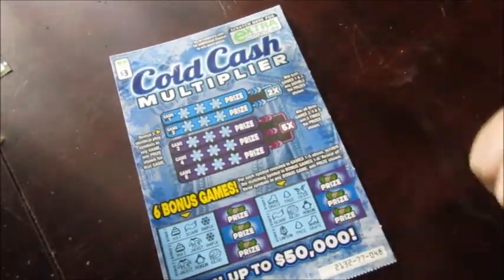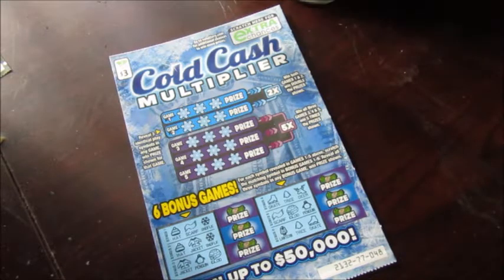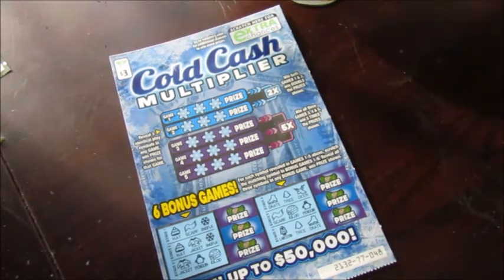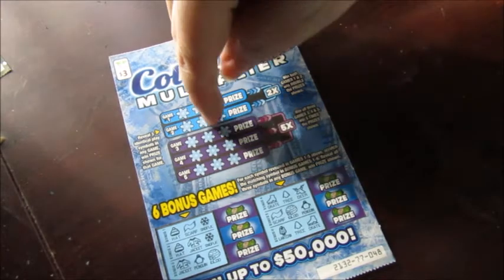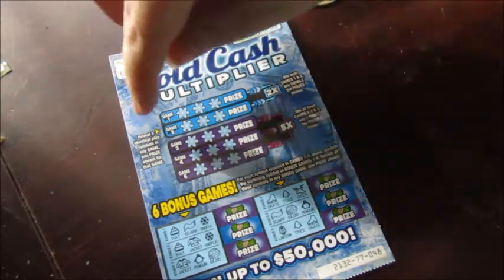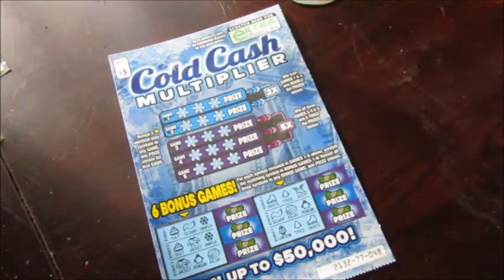Hey guys, this is Sherry. I have a three dollar Cold Cash Multiplier ticket from the Virginia Lottery. This one is: win both games one and two and double the prize — so if I win on both of them I get double. Reveal three symbols that match in any game and win the prize.